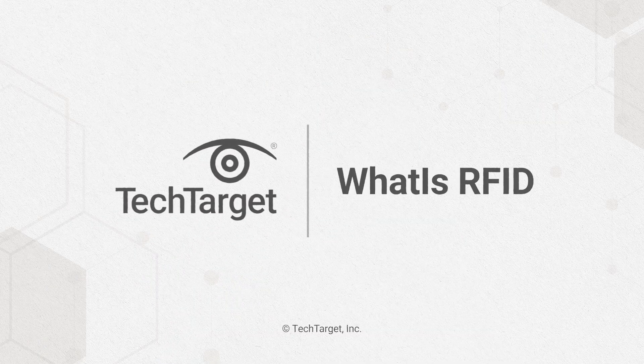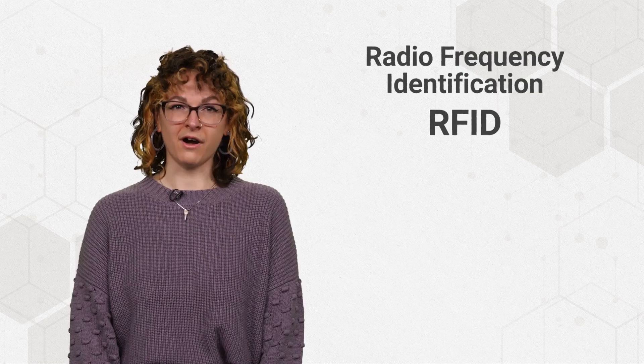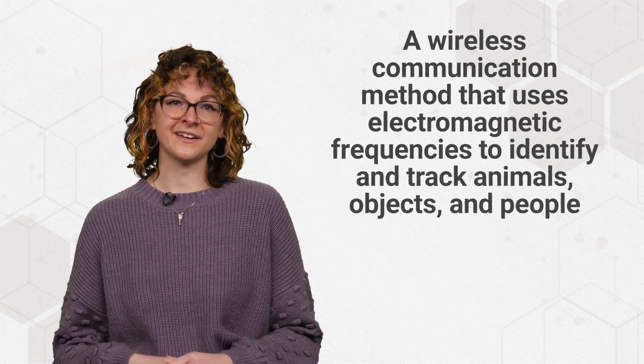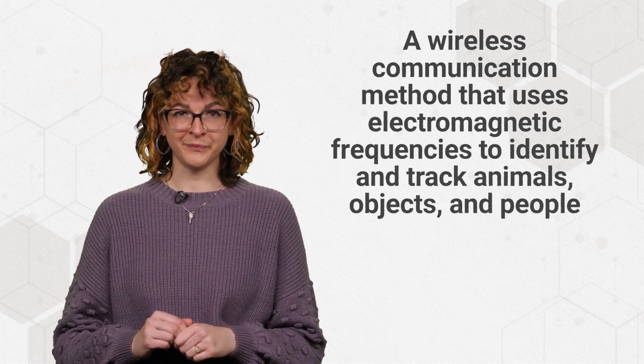A simple tap can go a long way. Radio frequency identification, or RFID, is a wireless communication method that uses electromagnetic frequencies to identify and track animals, objects, and people. You might know this better as tapping your credit card or using an electronic passport, but it has many other applications. Here, we'll explain how RFID is used.